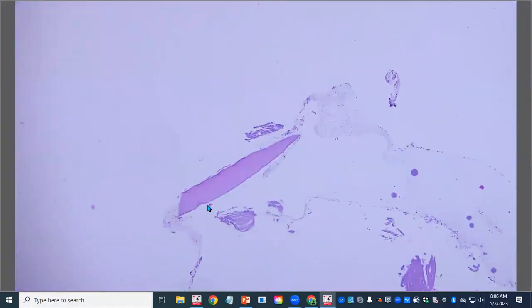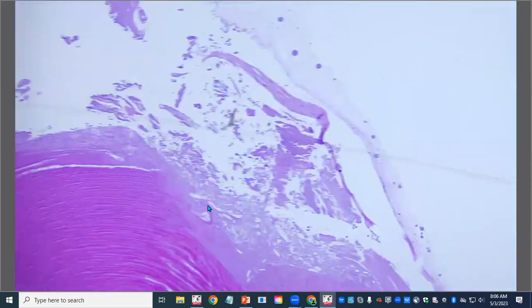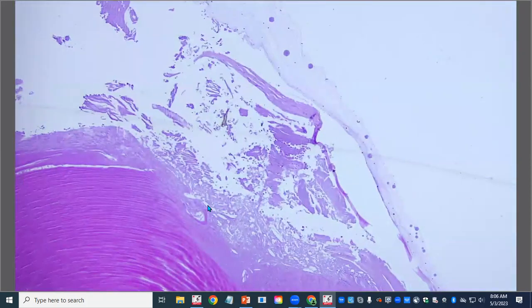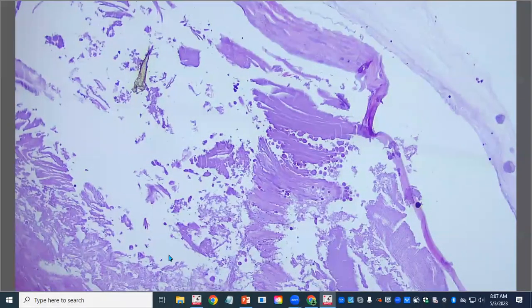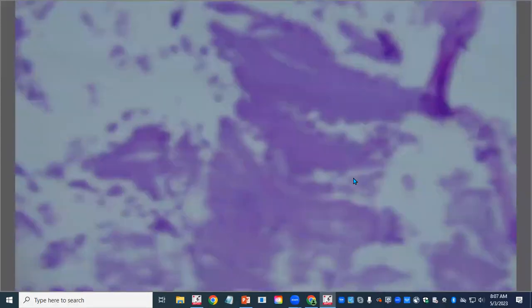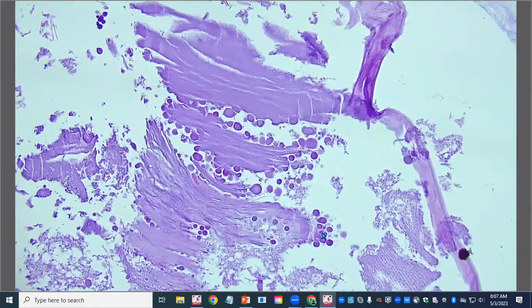The lens capsule is actually fairly poorly sampled. What we do have is basically degeneration and loss of a lot of the cortical lens fibers. When we look a little closer, there are these little globules — those are very nice examples of Morgagnian globules, a hallmark of lens degeneration.